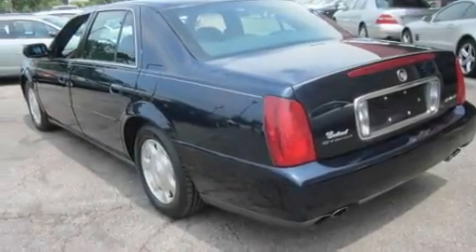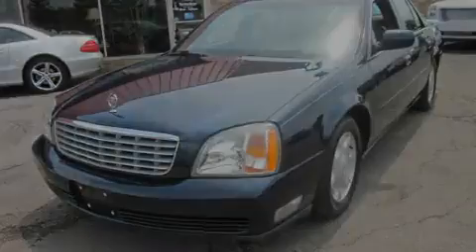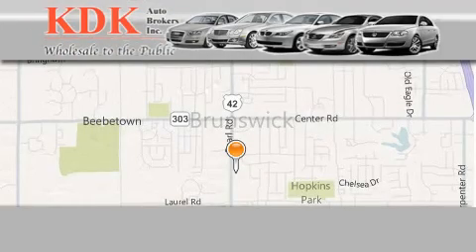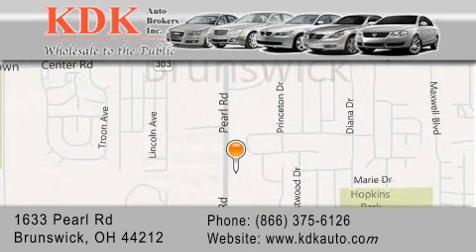Contact us today and schedule your opportunity to see this vehicle in person. Thank you for considering KDK Auto Brokers in Brunswick, Ohio for your next pre-owned vehicle. For additional information, please visit our website, give us a call, or stop by our dealership.